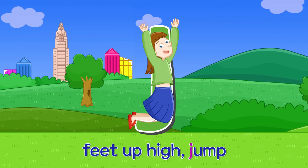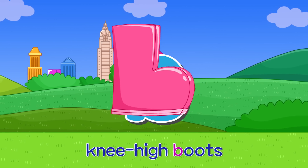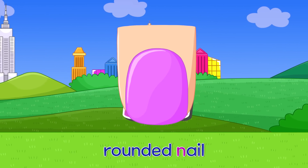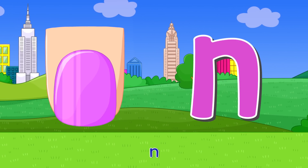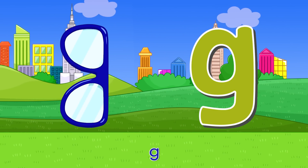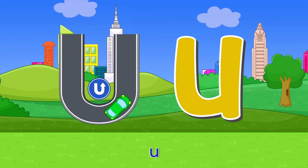J — feet up high jump. J. B — knee high boots. B. N — rounded nail. N. G — double eye glasses. G. U — turn around. U.